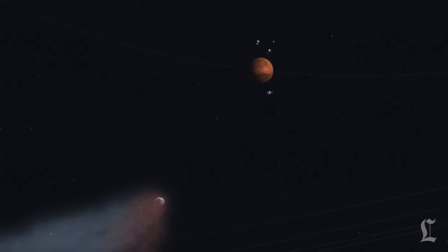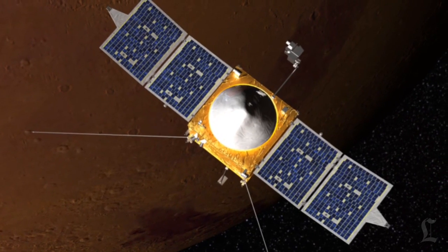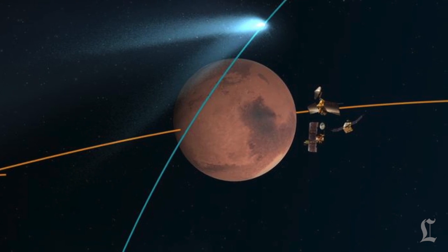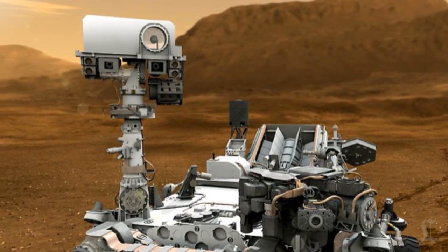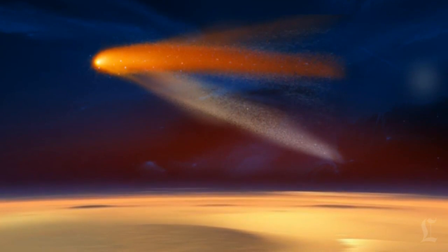So NASA will watch the comet from space, from Mars, and here on Earth. However, at the moment of the comet's closest approach to Mars, the orbiters won't be able to see anything. That's because they'll be hiding on the other side of the planet, trying to avoid speeding dust particles. The good news is Curiosity and Opportunity will be turning their cameras to the Martian sky, and fingers crossed they'll get the first images of a comet from the surface of another planet.